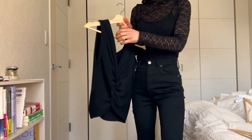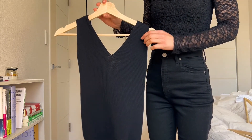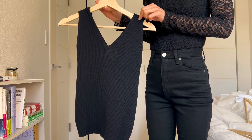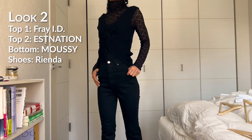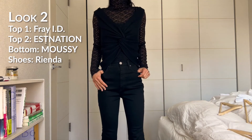Next, I've added this black top from Estination that I thrifted. It's a little big, but I think I can make it work. It's supposed to be worn front-facing, but I absolutely love the twisted detail on the back, so I chose to wear it backwards to show that detail off. It kind of reminds me of the cutout trend, but not as severe.